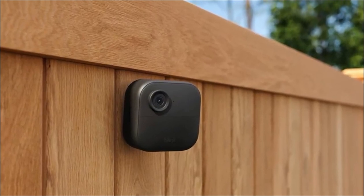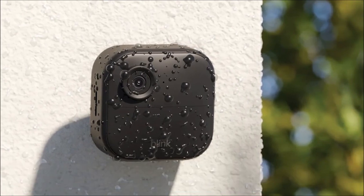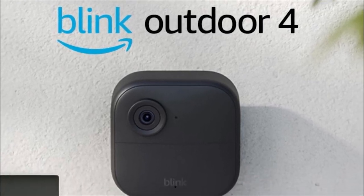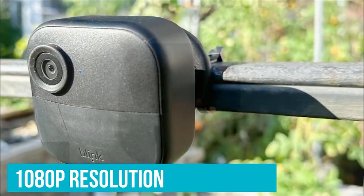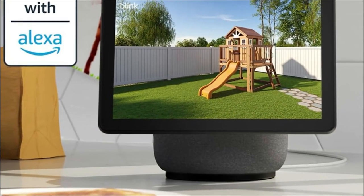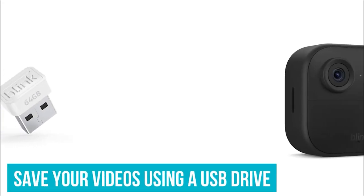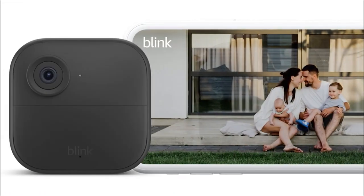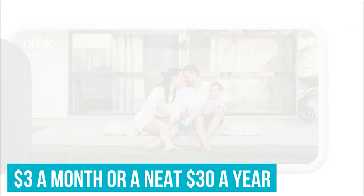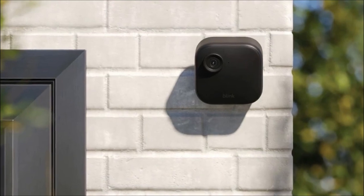Enhanced motion detection is a game-changer. The Blink Outdoor 4 provides faster alerts to motion on your smartphone, thanks to dual-zone enhanced motion detection, ensuring you are promptly notified of any activity around your property. For an added layer of security, the Blink Outdoor 4 offers person detection — with embedded computer vision (CV), you'll receive alerts specifically when a person is detected. Note that this feature is part of the optional Blink subscription plan, sold separately. When it comes to storing your footage, you have options: store events in the cloud with a free 30-day trial of the Blink subscription plan, or locally with the Sync Module 2 (included) plus a USB drive, sold separately.